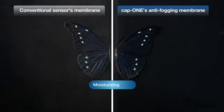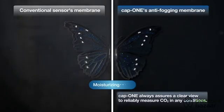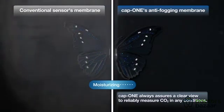This experiment demonstrates the excellent performance of the anti-fogging membrane. You can see that the anti-fogging coated membrane is not affected by moisture.